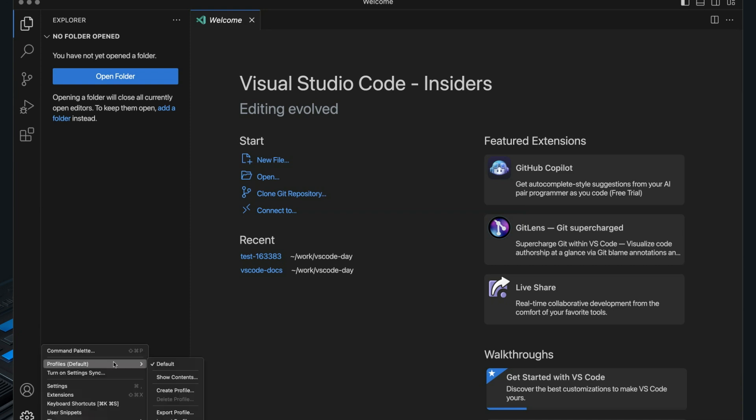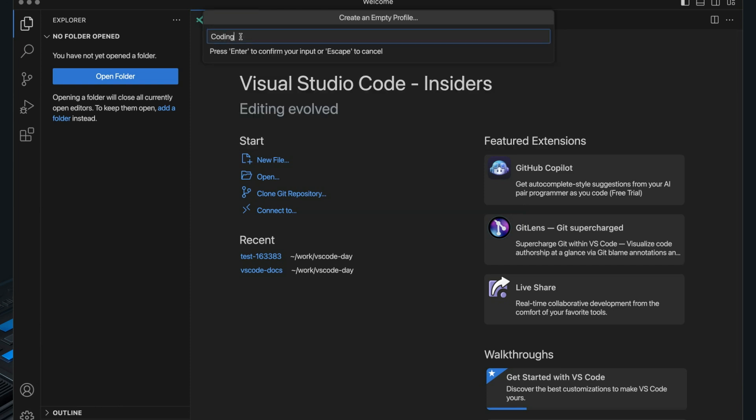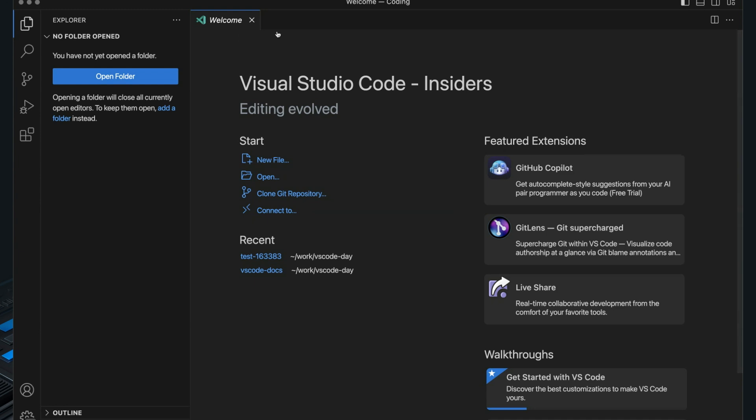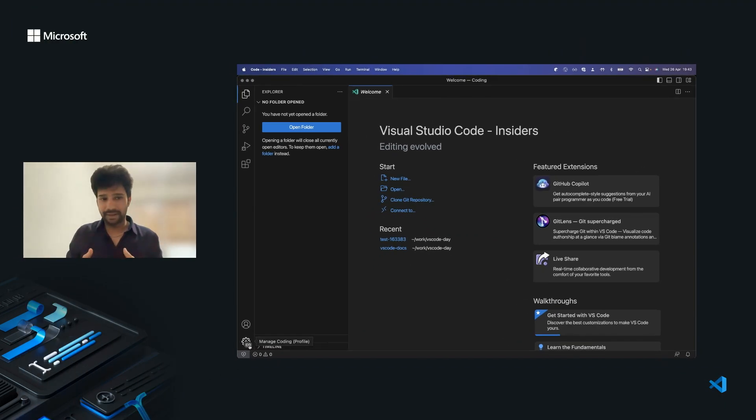Let me see how profiles will help me here. I'll go to the profiles menu and create a profile — an empty profile — and I'll use this profile for coding, which means for the VS Code repository. I named it 'coding' and the profile got created. You can see on the bottom left in the gear icon we show the profile badge, which means this profile is now in coding mode.